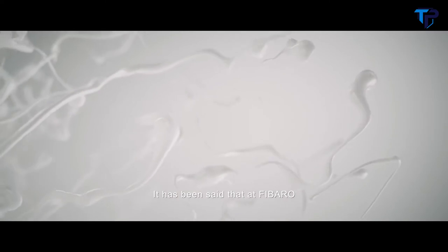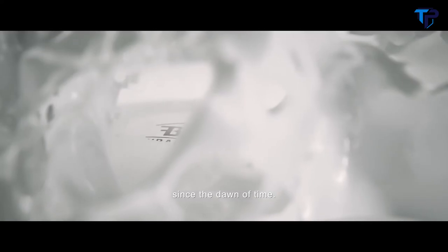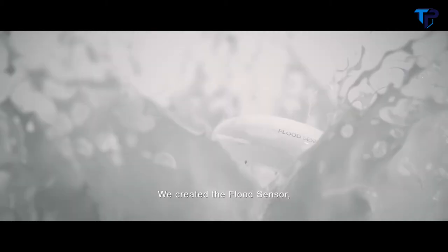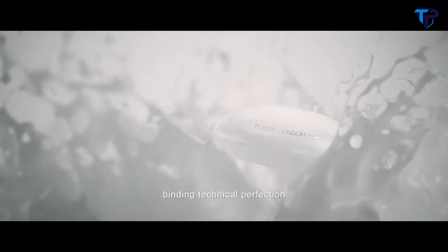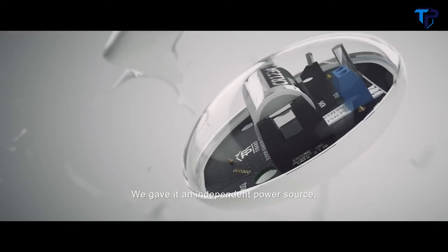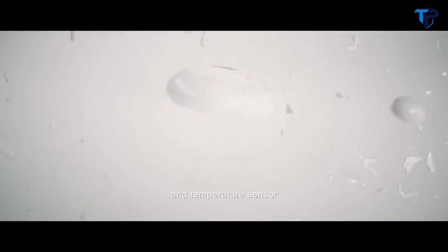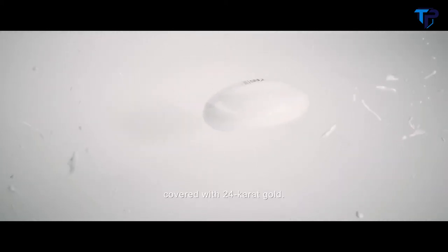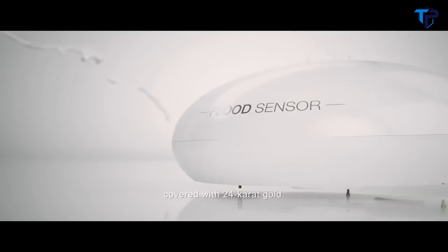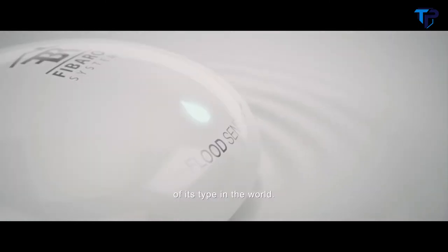It has been said that at FIBARO, we learn from the perfect forms that have been present in nature since the dawn of time — they're just waiting to be discovered. We created the Flood Sensor, binding technical perfection into a shape inspired by a water drop. We gave it an independent power source, Bluetooth connectivity and temperature sensor, as well as telescopic probes covered with 24 karat gold — all of this in one of the smallest devices of its type in the world.